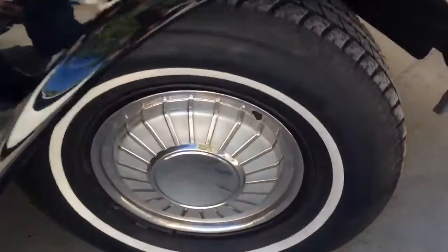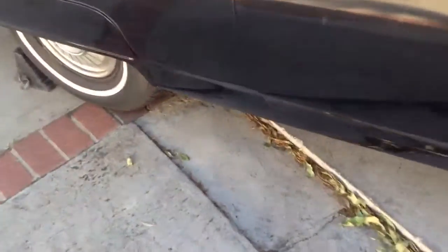Got the original hubcaps. Got brand new tires, front and back. There's no rust on the car.